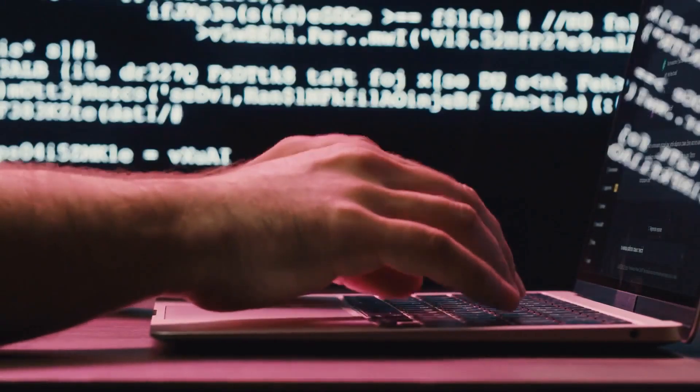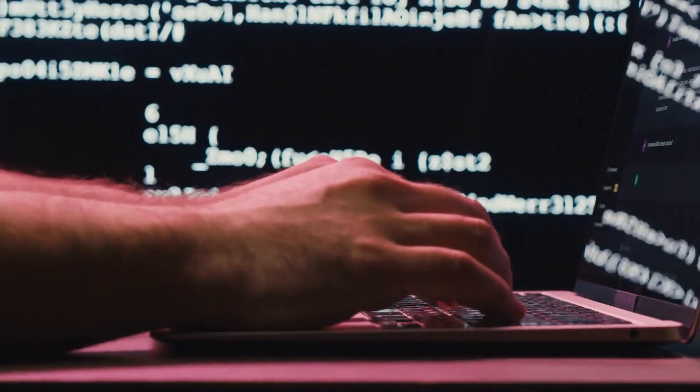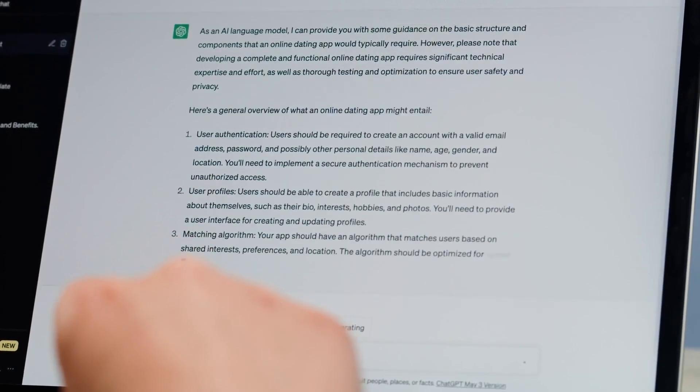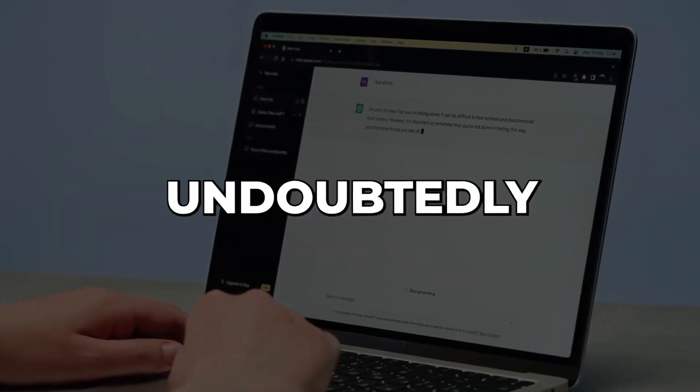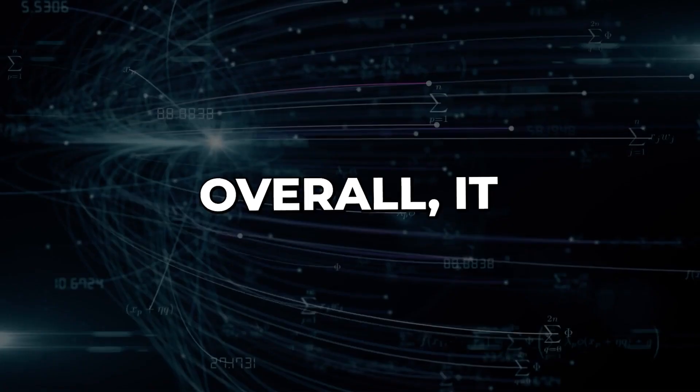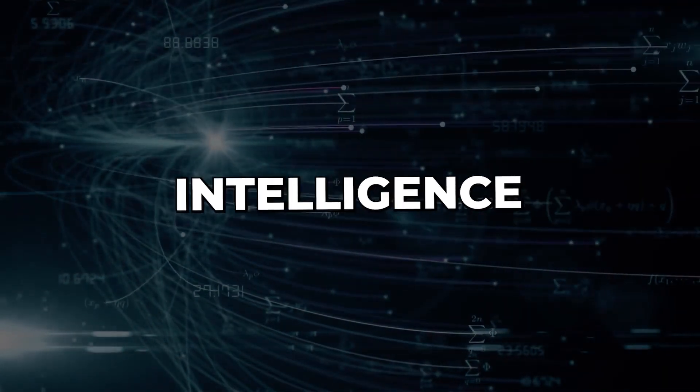We are all aware that ChatGPT is incredibly popular because of its variety, intelligence, and capacity to engage in human-like discussions. It can undoubtedly complete any writing task in just a handful of seconds. It is an amazing illustration of how artificial intelligence is progressing and becoming more available to the common population in order to assist them in their everyday tasks.